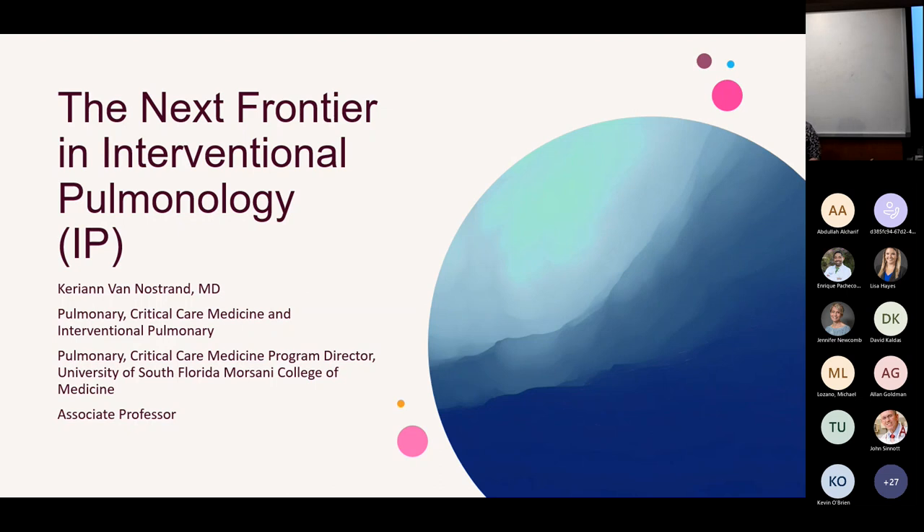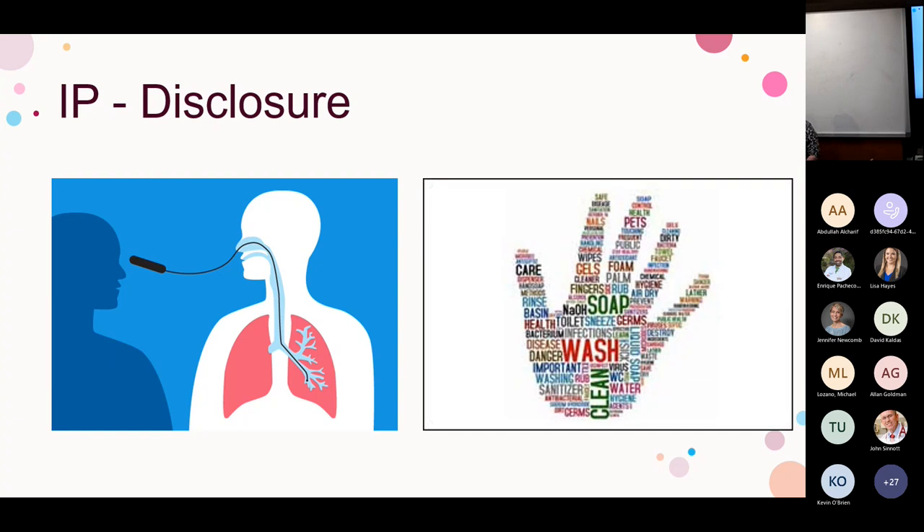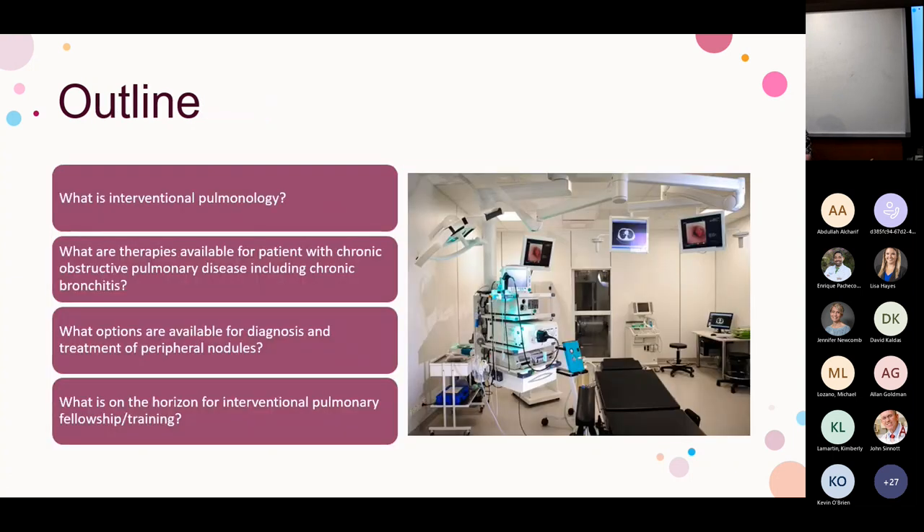I have nothing to disclose, but I want to start with our first disclosure: IP is a common acronym that often gets confused with infection prevention, especially coming out of COVID. As a disclaimer, we will not be talking about infection prevention — we will be talking about interventional pulmonary. Today we'll cover what interventional pulmonologists diagnose and treat, options for chronic bronchitis, endoscopic treatments for COPD with hyperinflation, and endoscopic therapies for peripheral lung cancers.